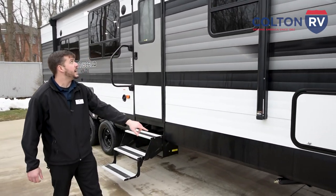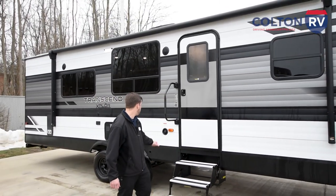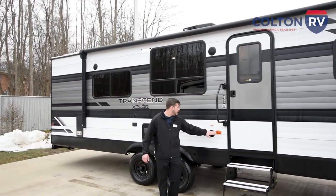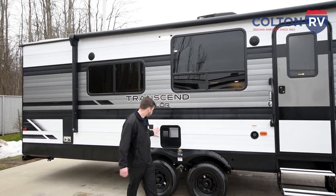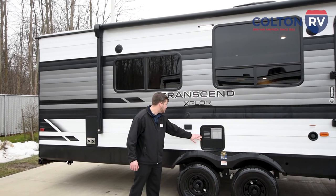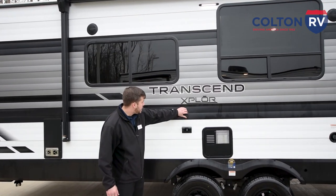Going here to the side, you're going to have your stabilizer jacks with this massive awning going across. Here is where you're going to be filling your freshwater tanks.